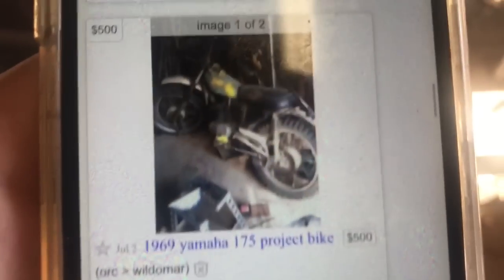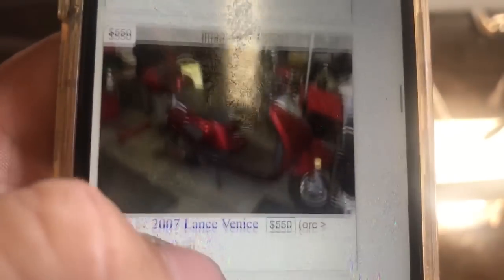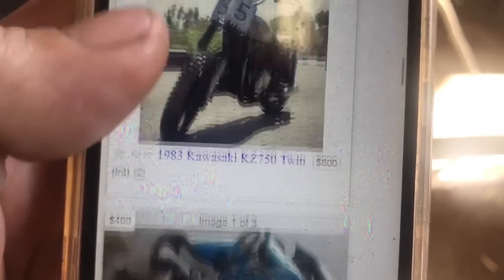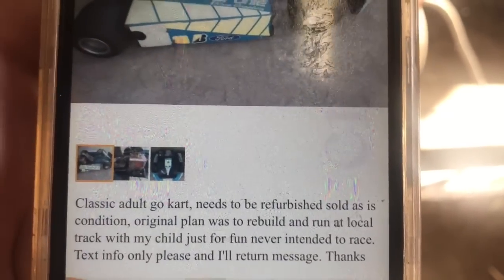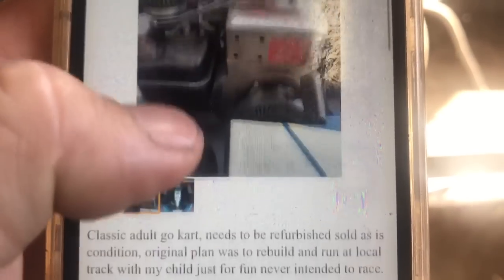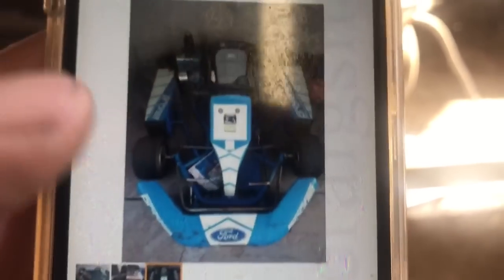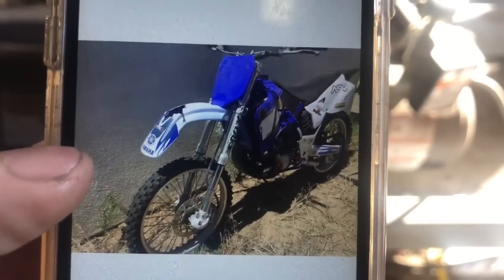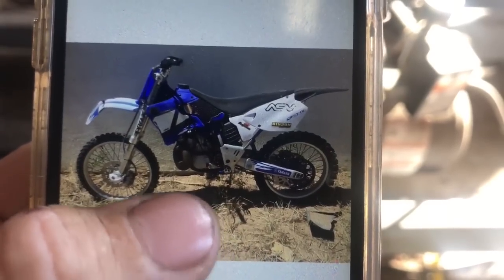Keep scrolling - a '69 175? No. There's got to be something. A go-kart with a Briggs and Stratton - tempting, but I've got to stay focused on dirt bikes.